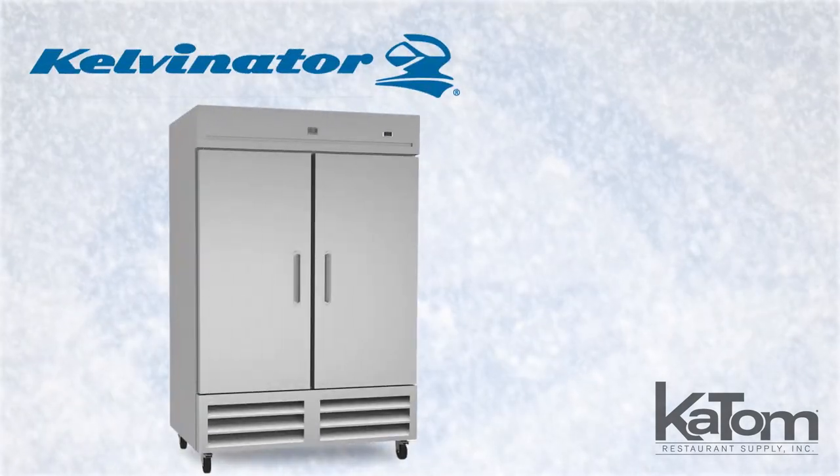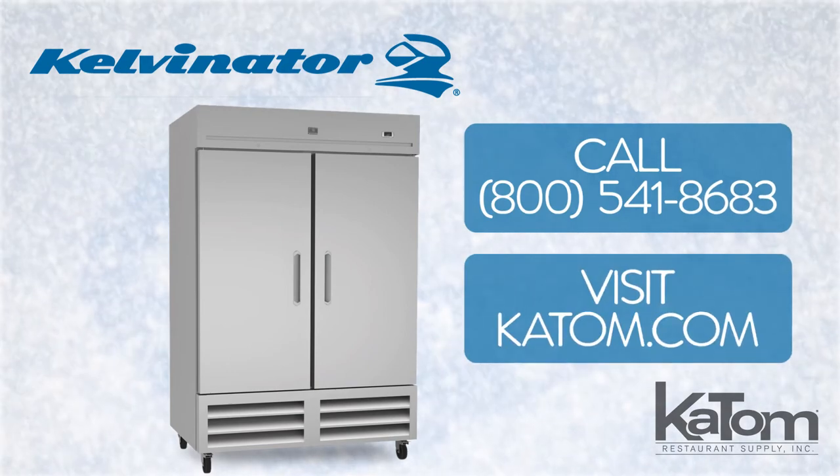To order a Calvinator freezer for your operation, call today or visit katom.com.